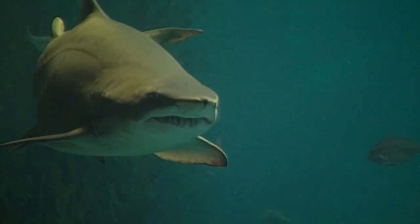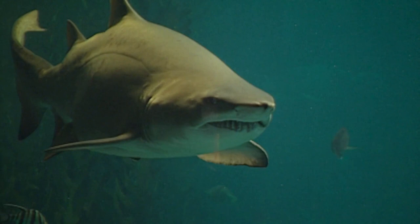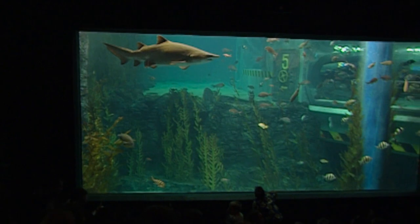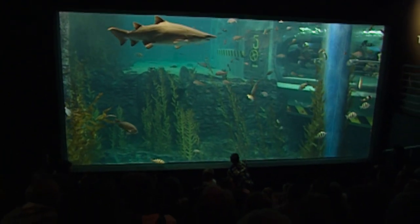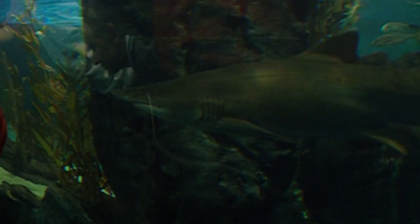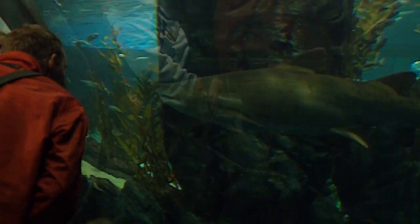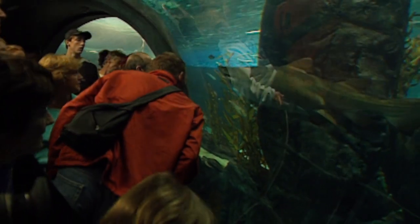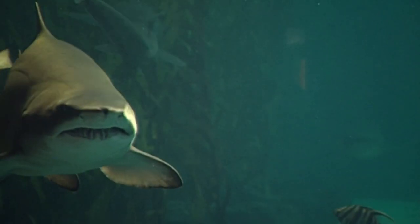Getting a close-up look at sharks doesn't have to be scary. In fact, you don't even have to get wet to do it. This is Melbourne Aquarium in Australia, and it's brand spanking new. They're just about to start a captive breeding program of grey nurse sharks. Even after receiving protection from the Australian Government in 1984, the populations of these magnificent sharks continues to decline, and that's why this captive breeding program is so important.